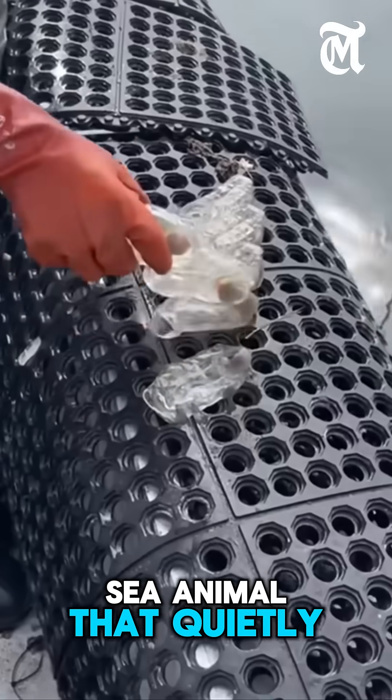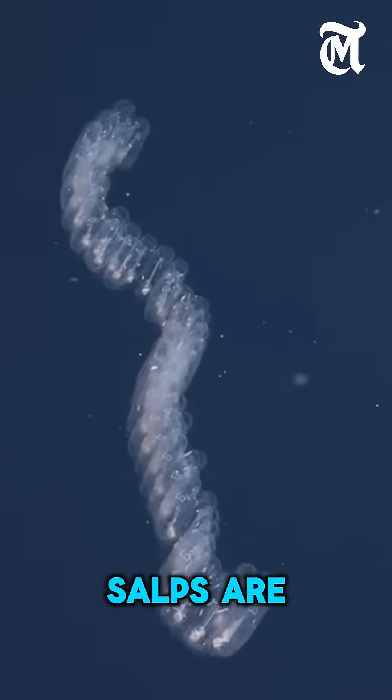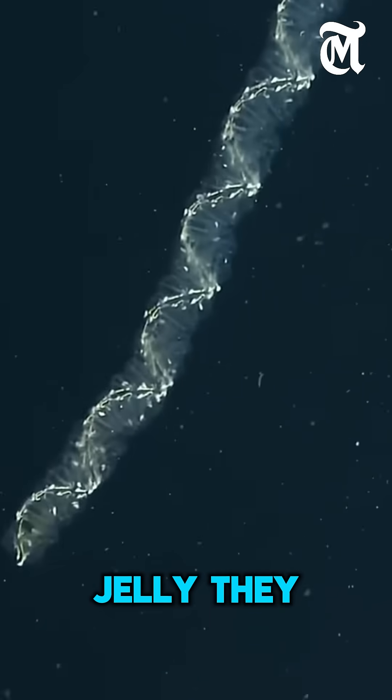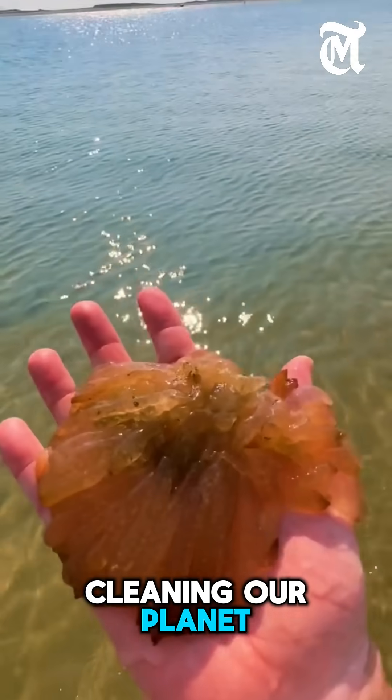Did you know that there's a tiny sea animal that quietly helps fight climate change? It's called a salp. Salps are soft, see-through creatures that float in the ocean, looking a bit like jelly. They may look simple, but they play a very big role in cleaning our planet. Here's how.